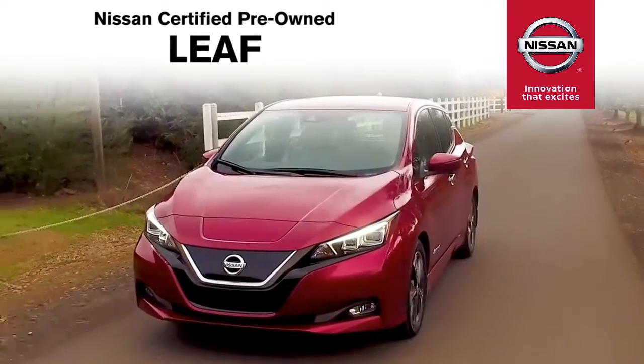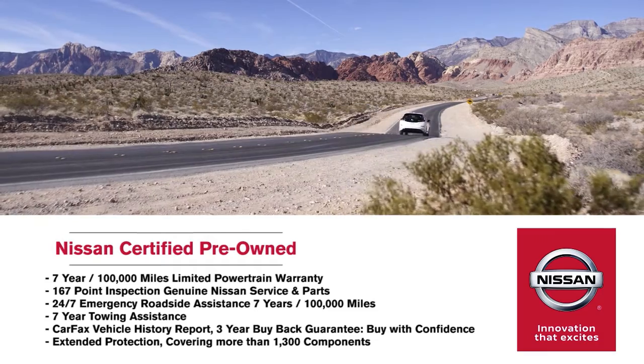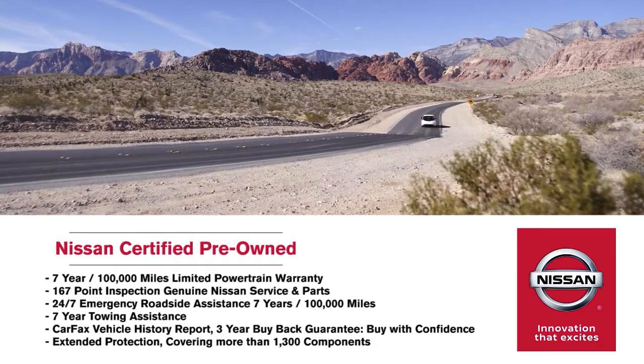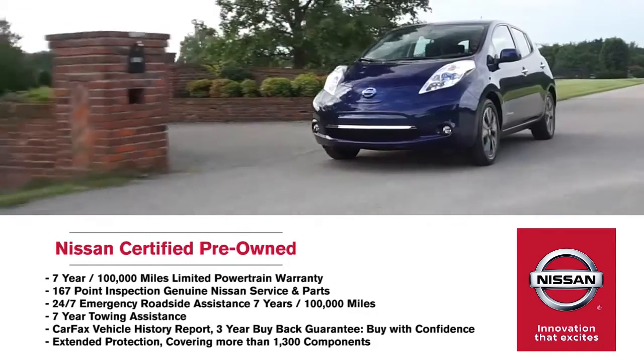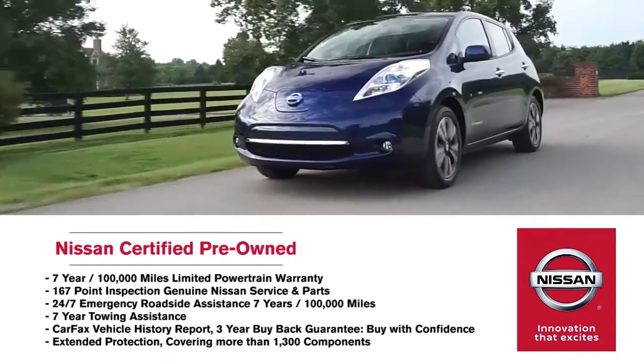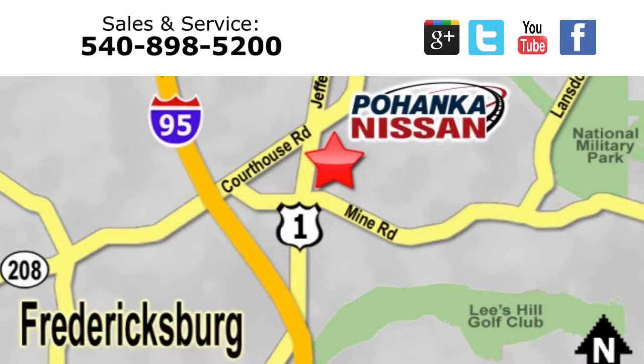When you buy Nissan certified pre-owned, you're buying with confidence. Every certified vehicle we sell comes with a 7-year, 100,000-mile limited warranty, a comprehensive inspection, 24-7 emergency roadside assistance, plus 7 years of towing assistance and more. Come check out the selection.